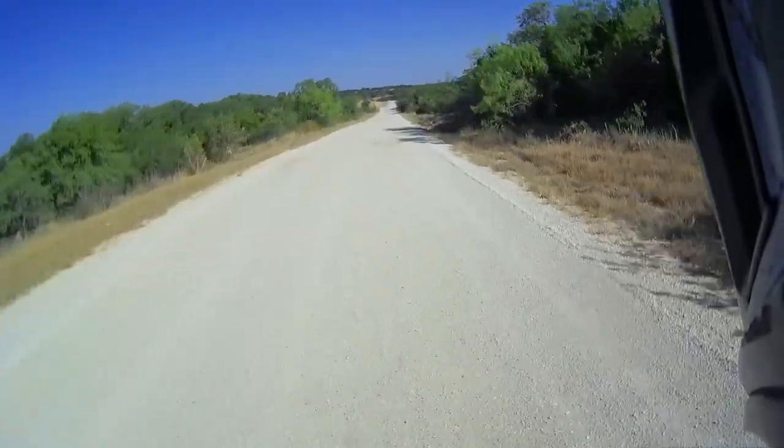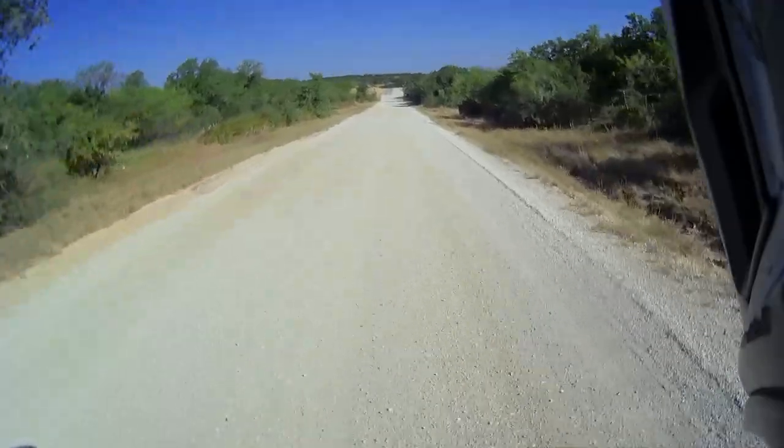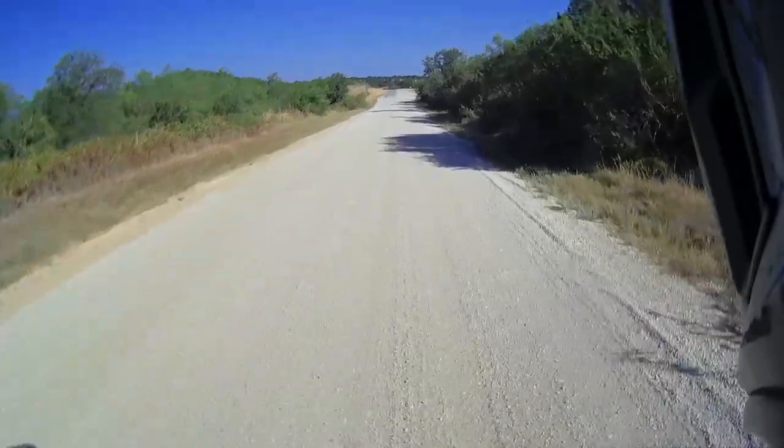It is gorgeous. Looks like the road is coming to an end here.